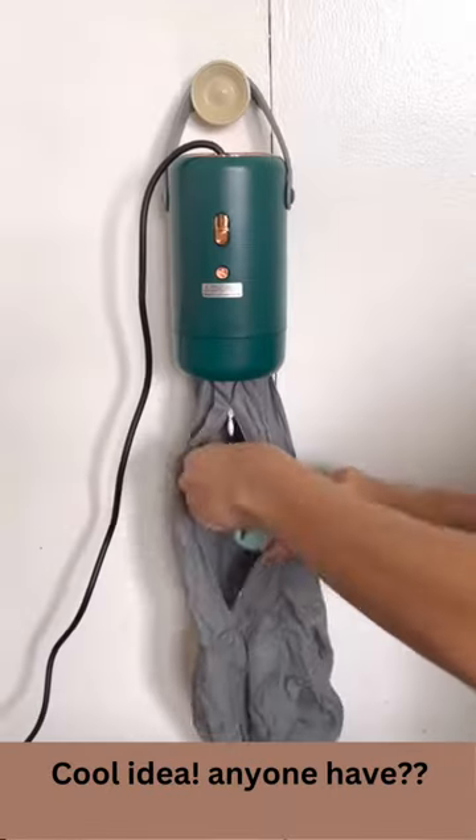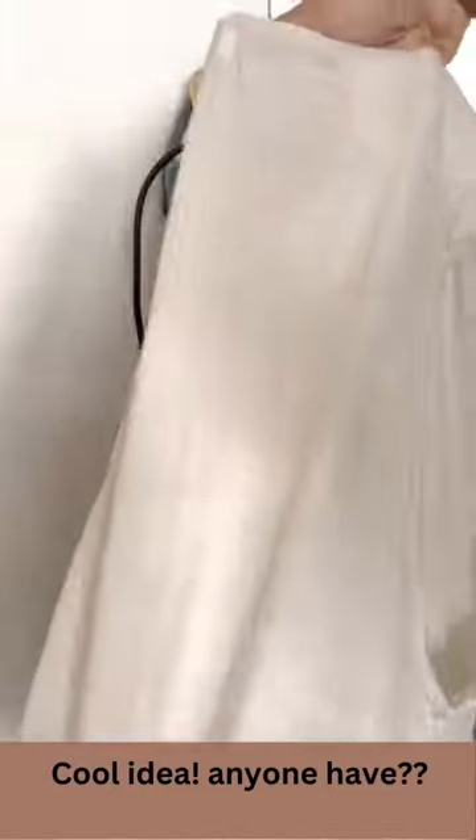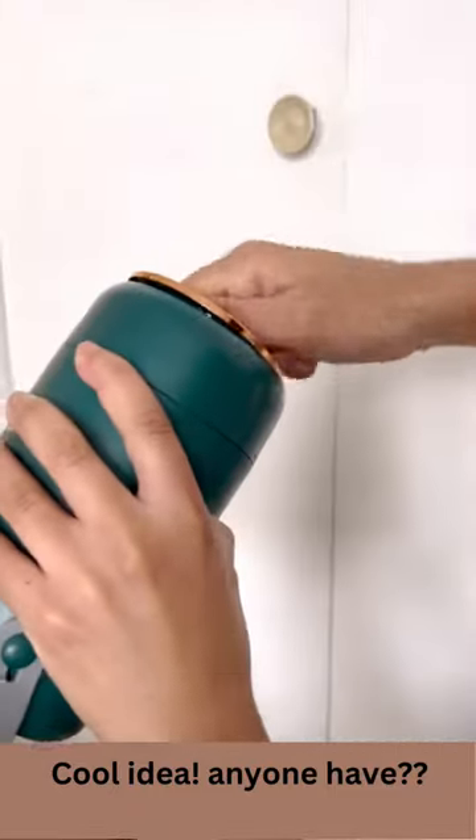I got this portable dryer to dry a few things. I throw my socks, swimsuits, and light shirts in there and let it run for an hour. It dried everything pretty well except parts of my shirt, and it's easy to store in my small apartment. Would you try this?